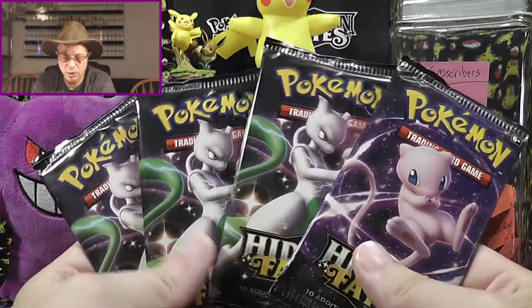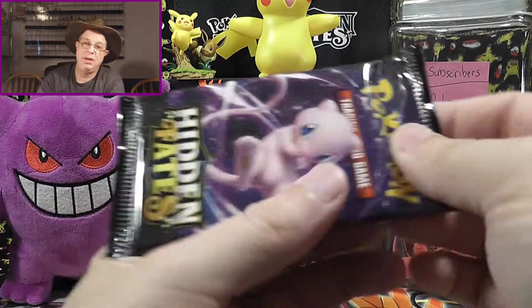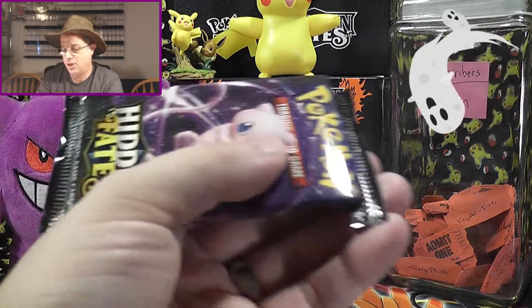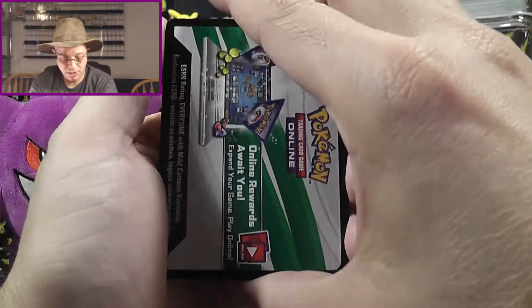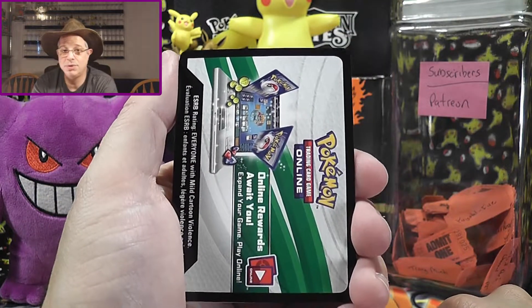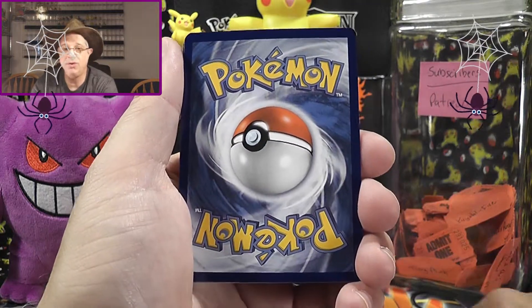We've got to get all these guys opened. At some point you've got to stop opening them and start working on other sets. I doubt we'll ever put together a full collection of this unless we just magically win the lottery. But our collection is linked down below if you'd like to take a look at what we're missing. Anything we have duplicates of, we'll see what we can do about trading or selling.